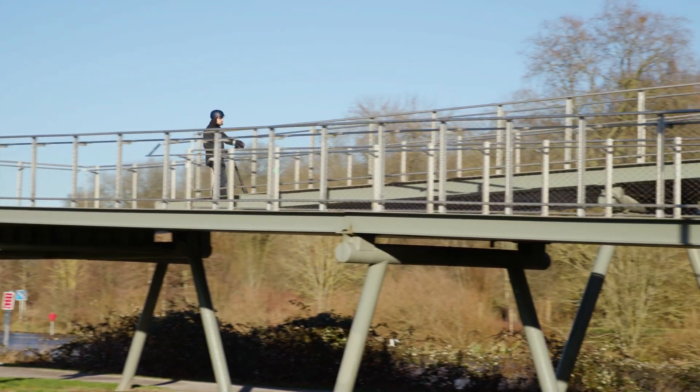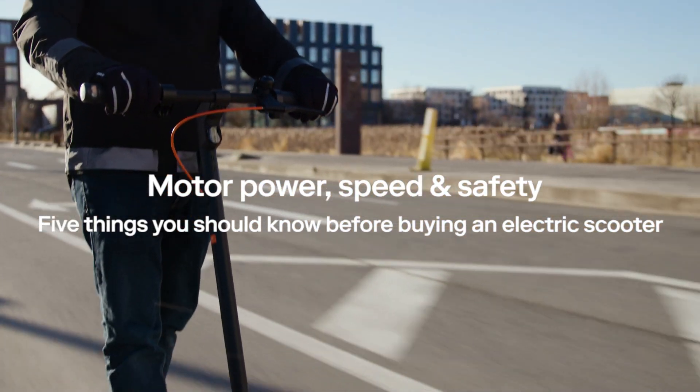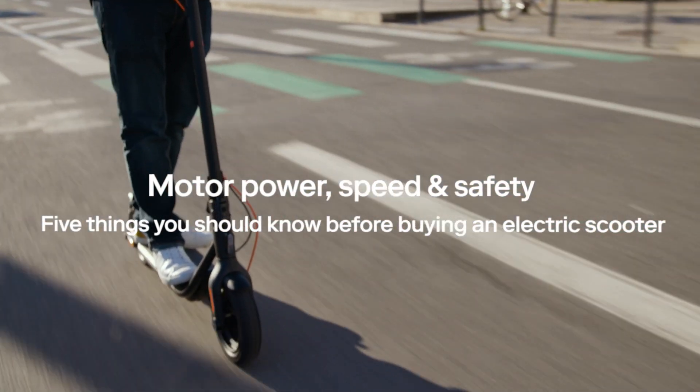Are you wondering which e-scooter might be the right fit for you? The world of electric scooters can be tricky. You feel overwhelmed by the options, especially when considering cost and variety. Today I'll share five essential tips to help you make the right choice. So let's dive in and find an e-scooter that's perfect for you.